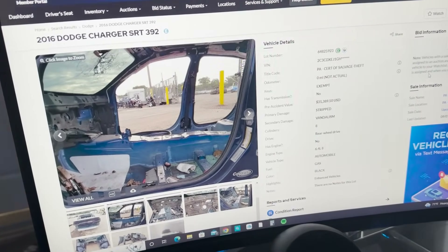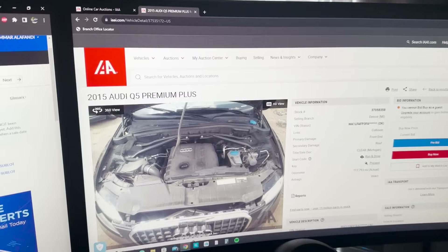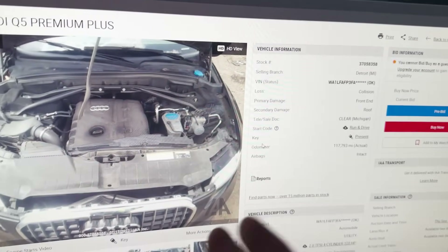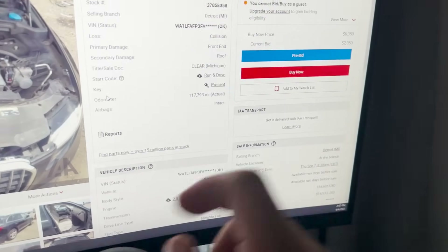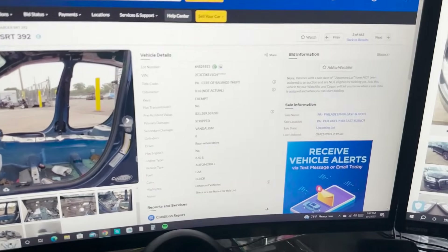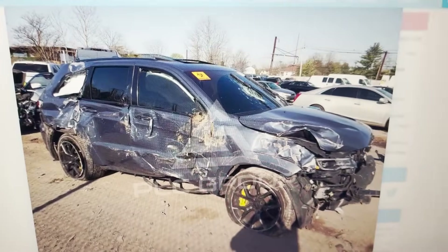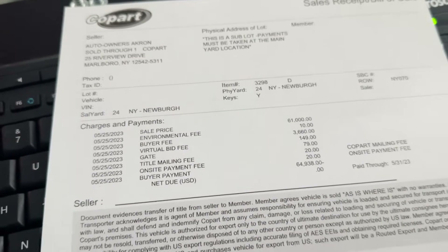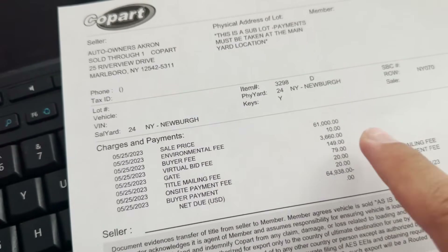That's most of the important stuff. I deal with these two auctions, and personally I like IAA a lot better than Copart — they're more transparent. They'll show you a video of the engine running, they tell you who the seller is, and if there's no seller name it's likely a dealer. You've seen what dealers do — they can clean up a badly damaged car and list it looking fine. Here's a breakdown of what buying actually costs: for a car I bought at $61,000, the total came out to $64,938.